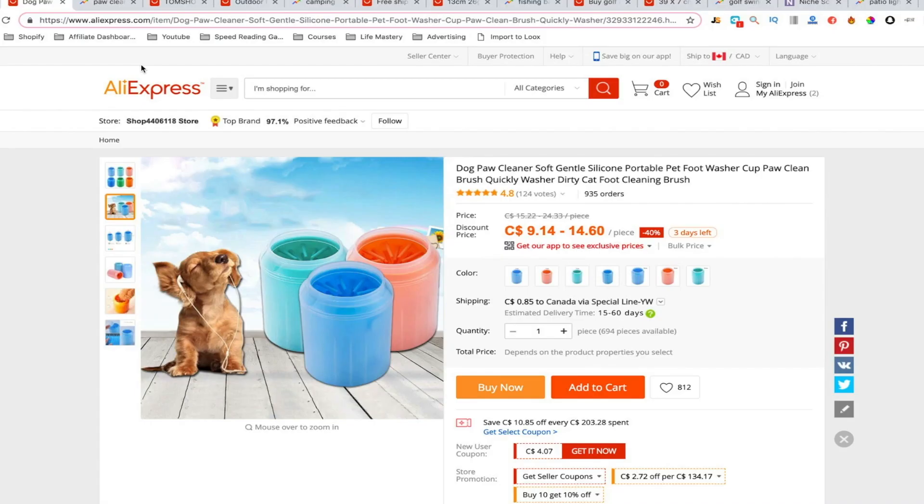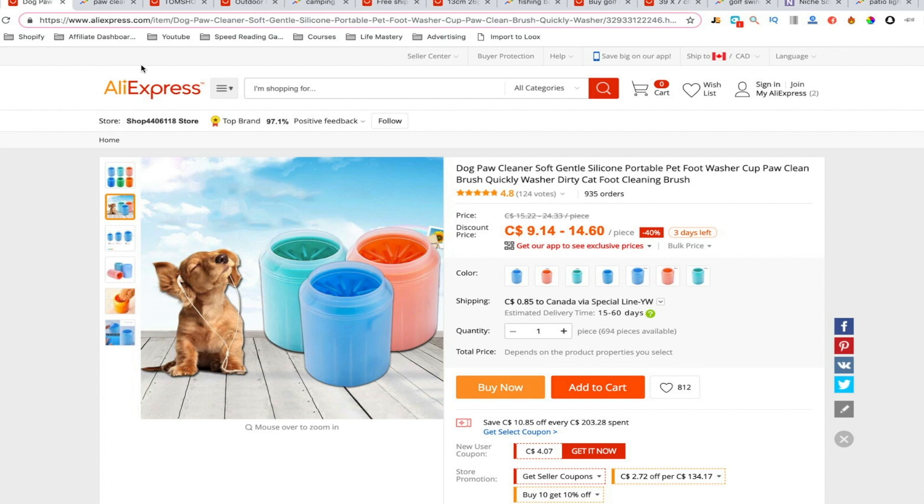Alright, so the first product I want to show you is the paw cleaner cup. It's getting warmer — even in Canada the snow is starting to melt — and for dog owners this is a nightmare. If you're taking your dog out three times a day like I do, you have to clean her paws every single time. It's extremely muddy outside, she jumps on the couch and on her bed, and it is extremely annoying.